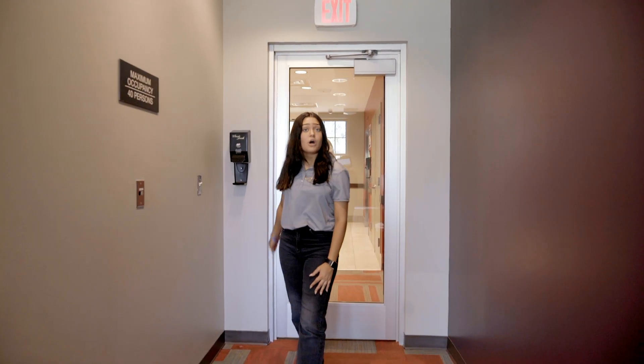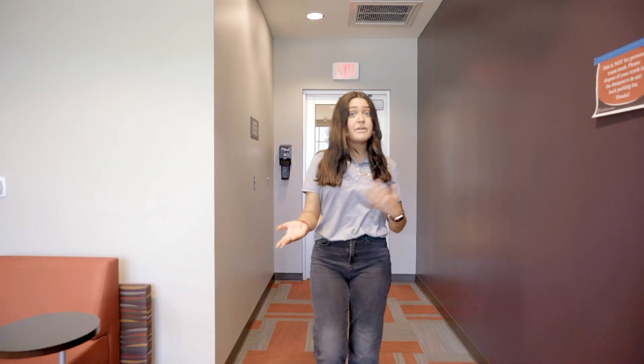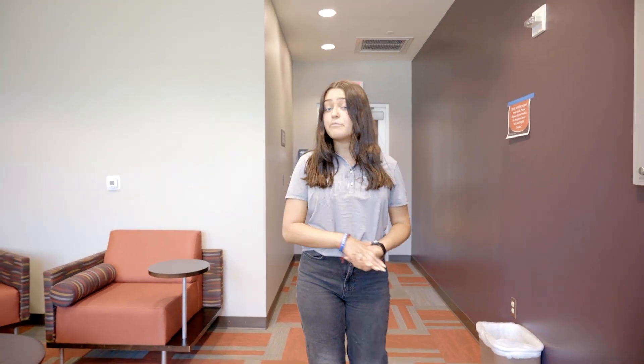Our newest residence hall, the Honors Hall, offers pod style living arrangements. This hall includes semi-private and private bathrooms, a community study area, high ceilings, and movable furniture.